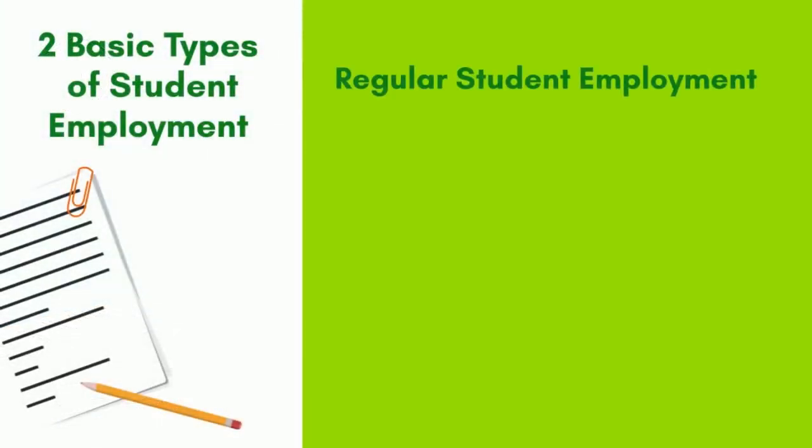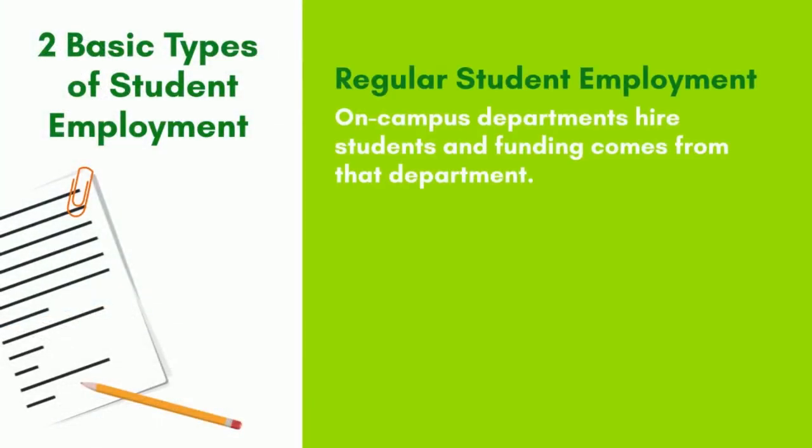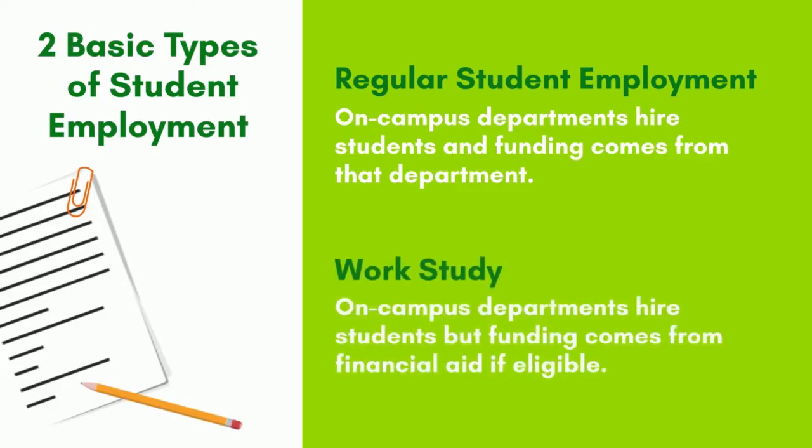First is regular student employment. On-campus departments hire students and the funding for student employment positions comes from that department's budget. Second is work-study positions. On-campus departments can hire students, but instead of coming from their budget, the funding actually comes from financial aid if the student is eligible.